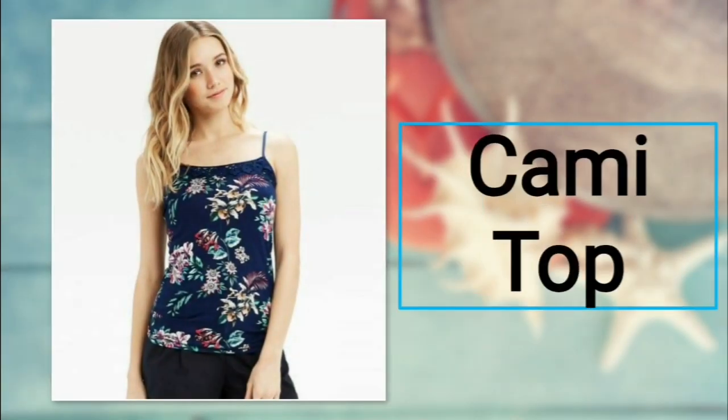Number four: cami top. Wish to be in the spotlight? Then a cami top is a must in your wardrobe. This top completely slays it. It usually stretches till the pelvic region or flaunts your belly. For bottoms, you can prefer shorts.